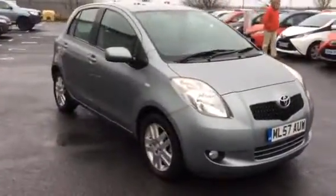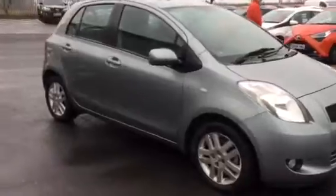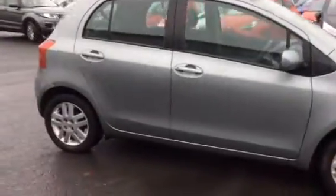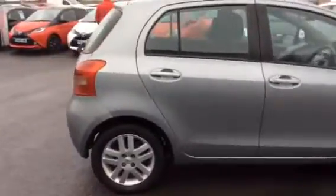Hi and welcome to Bored Toyota in St Boswell's. Here we have a Yaris TR. This car has got part service history and it's on just over 66,000 miles.